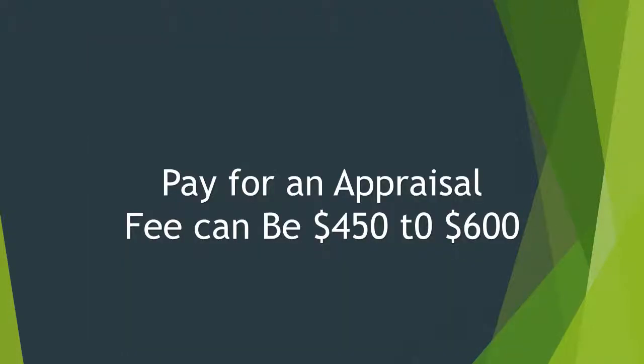Another thing you could do is pay for an appraisal. That can cost you anywhere from about $450 to about $600.